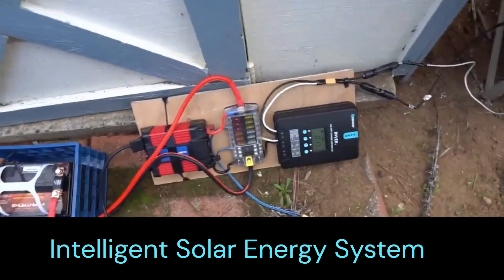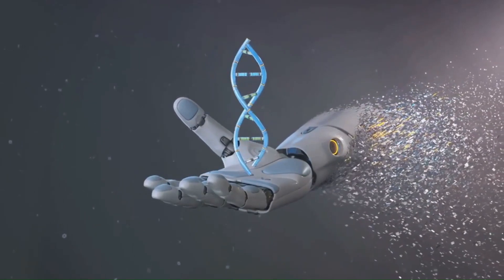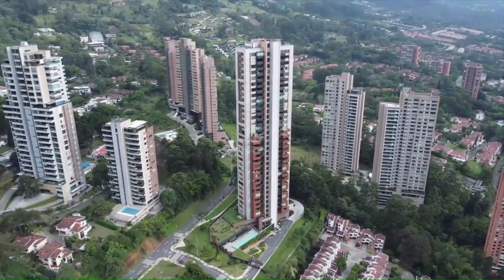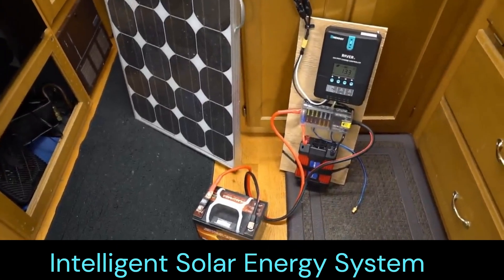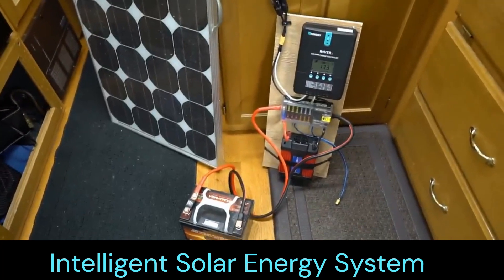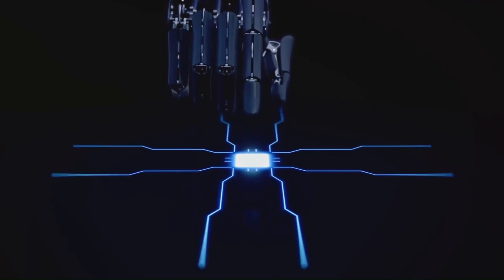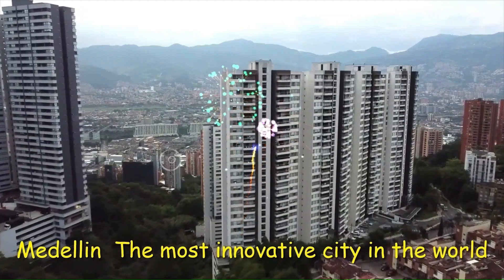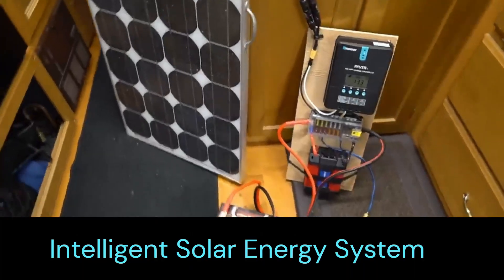This small solar power system consists of a 12 volt, 100 ampere LiFePO4 lithium iron sulfate battery, a Sunflow 30 ampere solar charge controller, and a 1000 watt pure sine wave inverter. And finally, several solar panels.